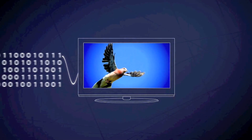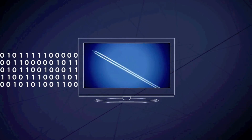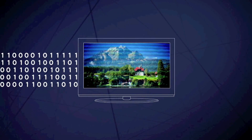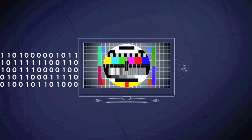Analog picture signals are sent as varying waves. Modern digital broadcasting sends signals in a coded form that allows many more programs to be broadcast in the same amount of bandwidth. When the signal arrives, it is converted back into a picture on your TV set alongside the audio track.